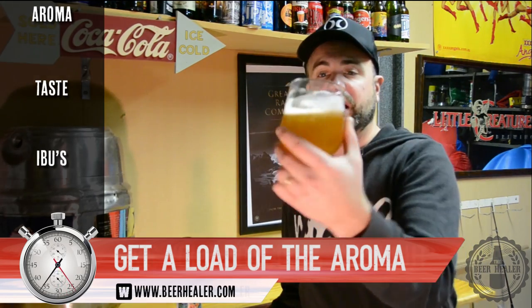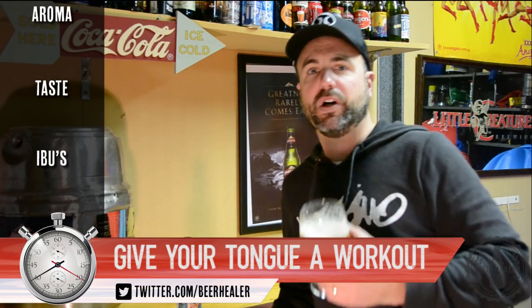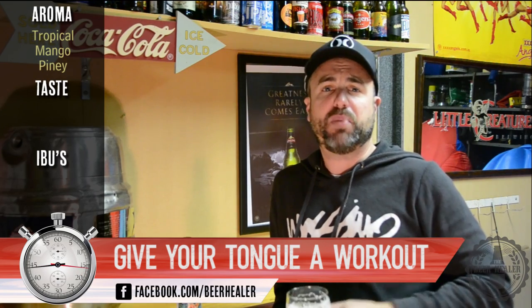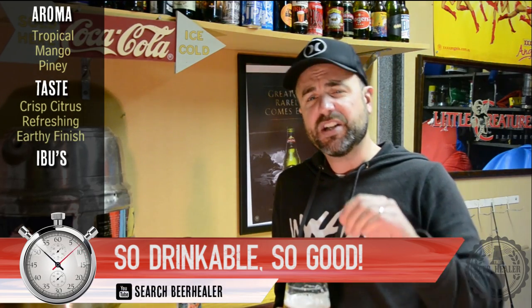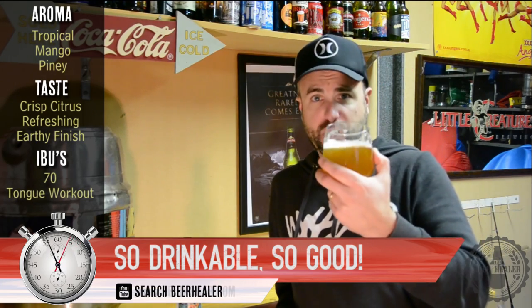This is the Sculpin IPA, and it is looking beautiful in the glass — nice golden colour with a creamy off-white head. On the nose you're getting a bit of tropical and mango, a nice slight pininess with a bit of resin and a really sweet caramel. On the taste you're getting this crisp, refreshing citrus blast that finishes with a little bit of pininess, some earthy tones, and a really nice 70 IBUs.